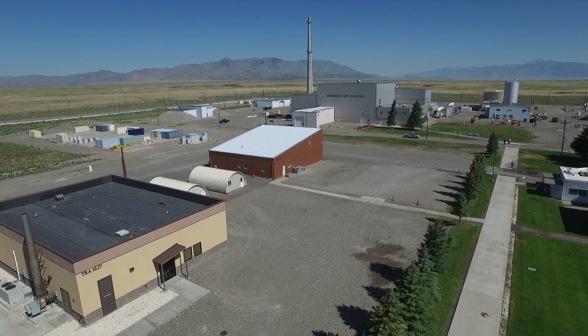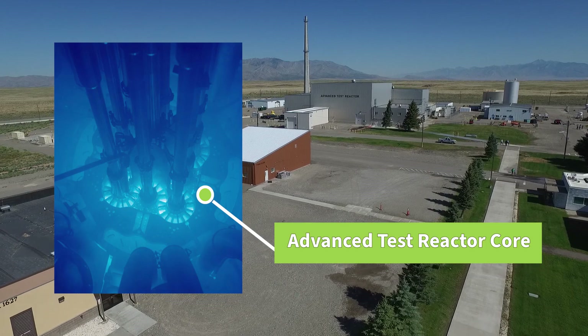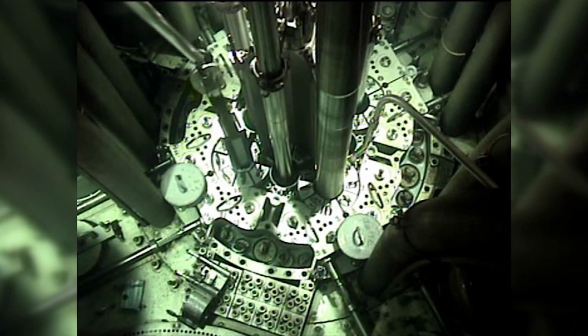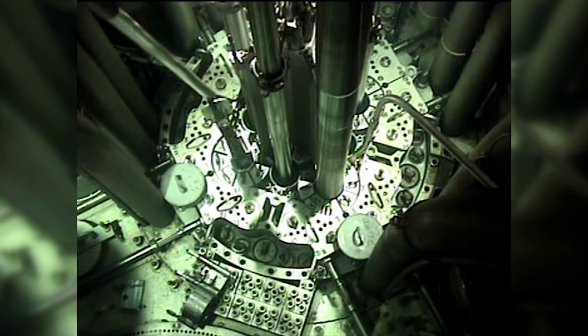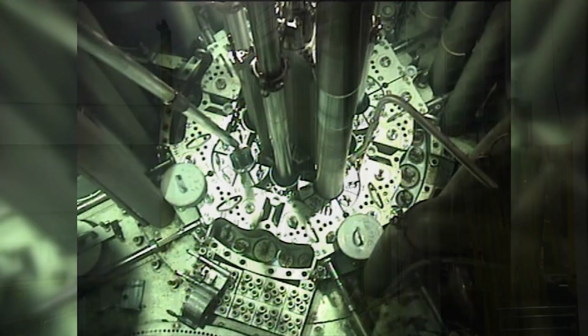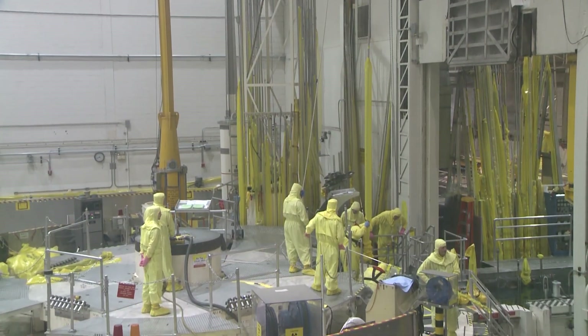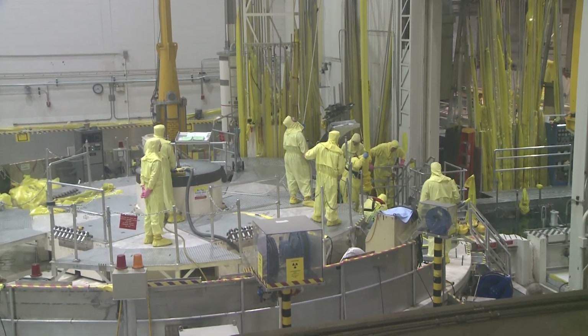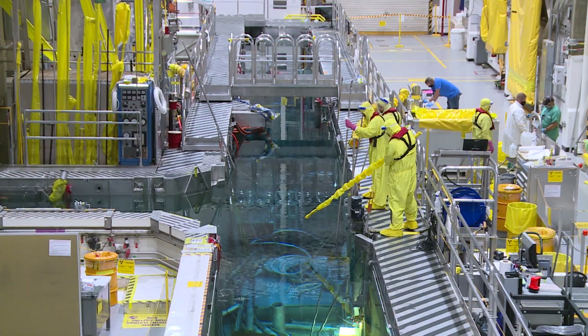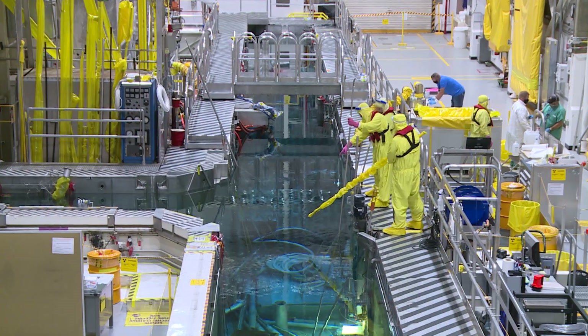The Advanced Test Reactor's distinctive cloverleaf design makes it possible to create a range of test conditions. Even today, more than 50 years after the reactor came online, no other test reactor can match its versatility. The reactor also was far ahead of its time because its designers made it possible to replace key internal components that would become damaged by intense, prolonged irradiation.